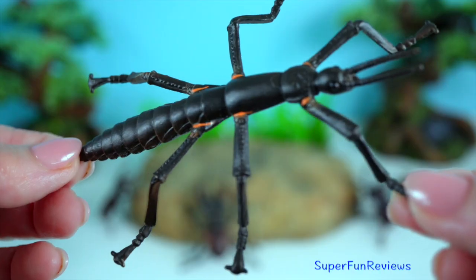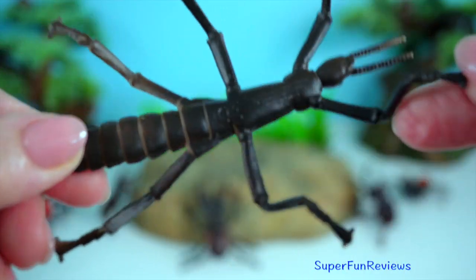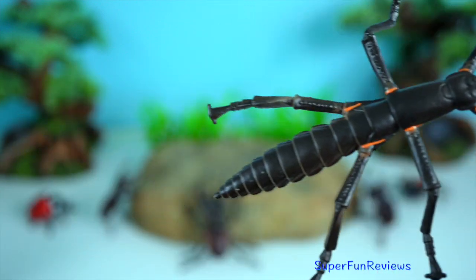Stick insects are experts in camouflage, resembling twigs and branches to evade predators. Some species can grow to 56 centimetres.